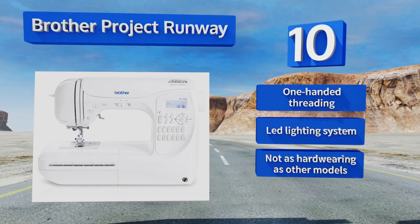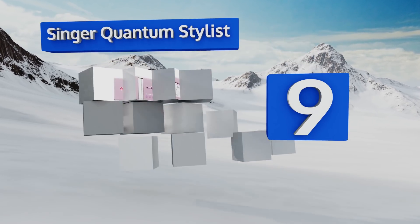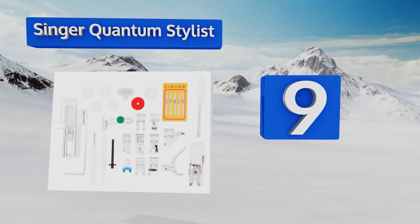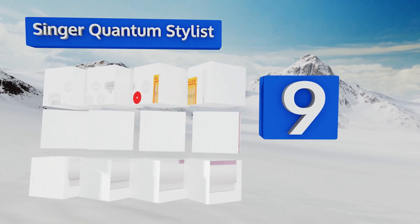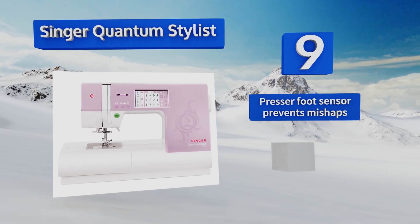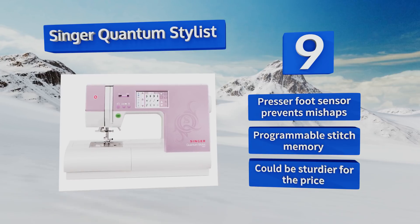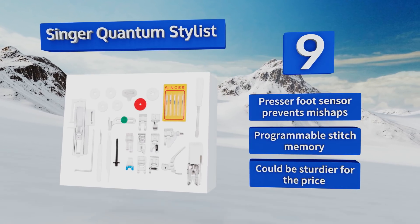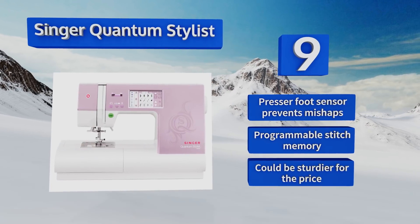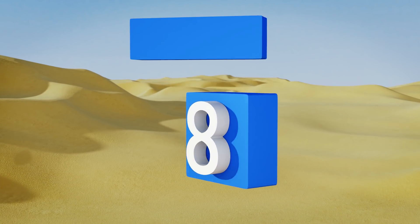At number nine, the Singer Quantum Stylist offers a large color touch screen with helpful visual and audible messaging — a handy feature for both beginners and the experienced alike. With over 960 stitches, it'll give you exactly what you need for any type of project. It includes a presser foot sensor to prevent mishaps and a programmable stitch memory, but it could be sturdier for the price.